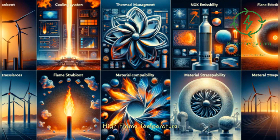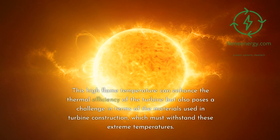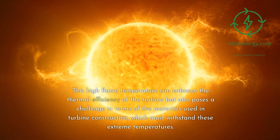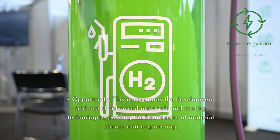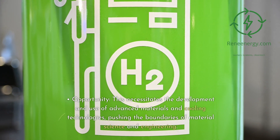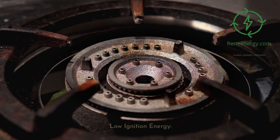High flame temperature: Hydrogen burns at a much higher temperature compared to traditional hydrocarbon fuels. This high flame temperature can enhance the thermal efficiency of the turbine, but also poses a challenge in terms of the materials used in turbine construction, which must withstand these extreme temperatures. This necessitates the development and use of advanced materials and cooling technologies, pushing the boundaries of material science and engineering.